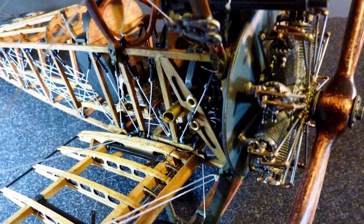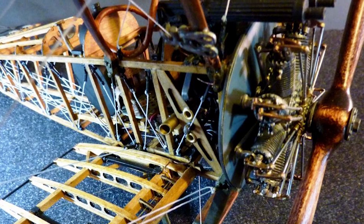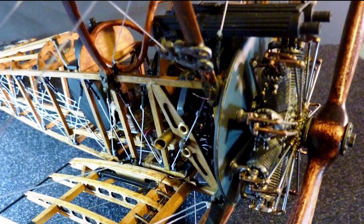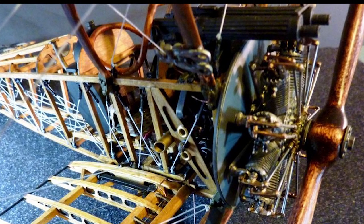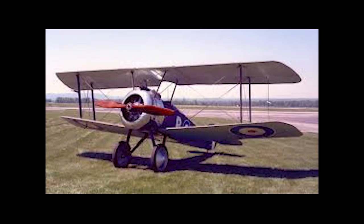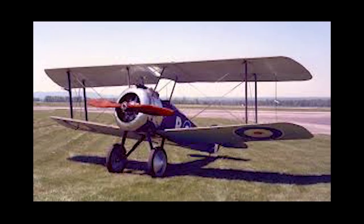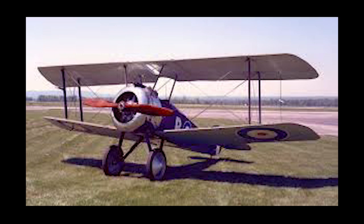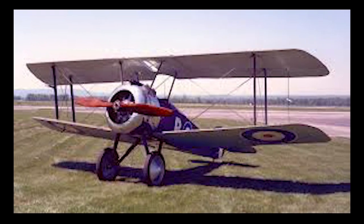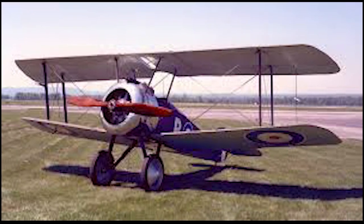On March 24, 1918, during the Battle of Cambrai, Camel pilot J.L. Trollope destroyed six enemy planes in a single day. On April 21, 1918, Canadian pilot Roy Brown flew a Camel to fight against German forces including Red Baron Manfred von Richthofen — Germany's greatest ace of the war, who defined the fighter pilot. The Red Baron was killed in this battle, and Brown is among those credited with the kill.